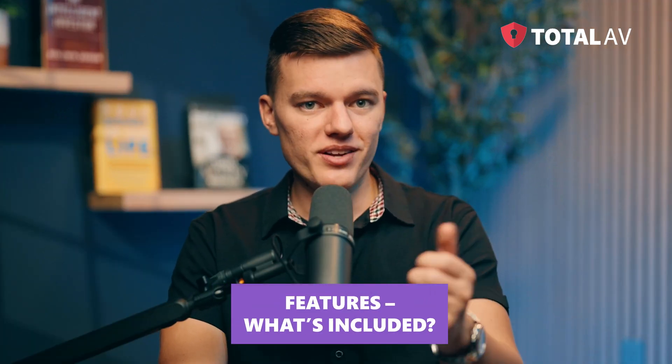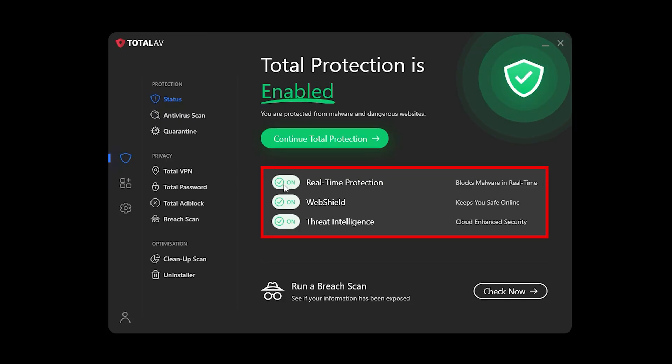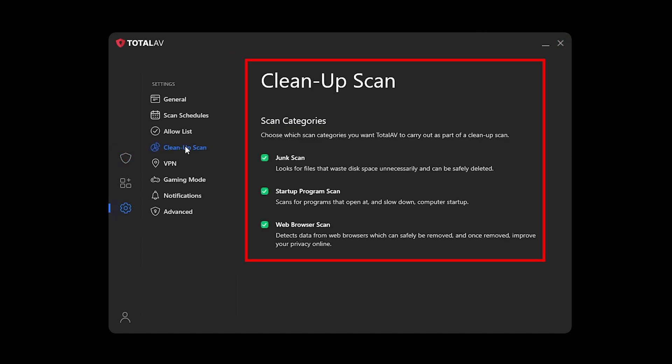Features — what's included? TotalAV comes with real-time protection, anti-ransomware tools, and system optimization features to help clean up junk files and improve overall performance. But here's the catch — no built-in firewall. If you want extra network security, you'll have to set that up separately.